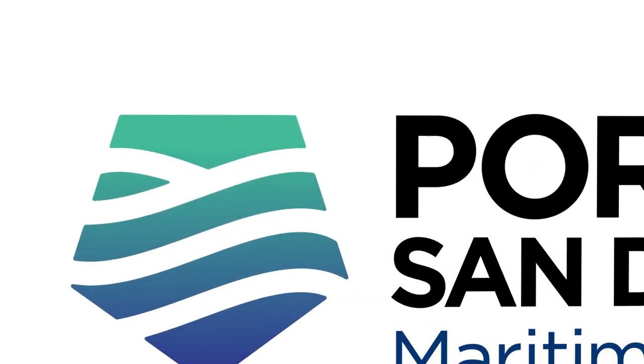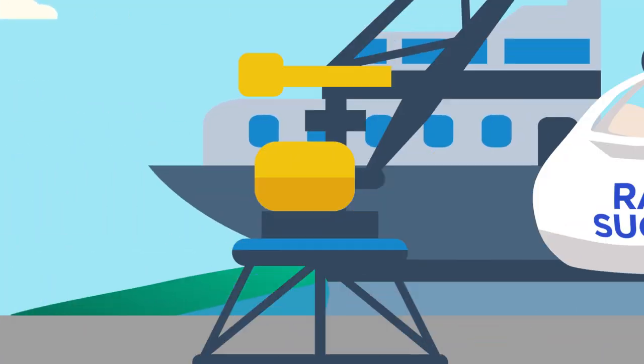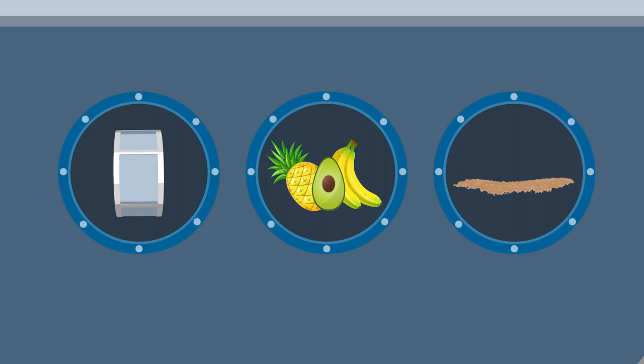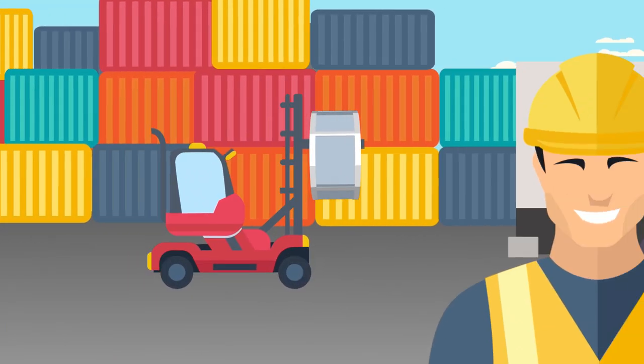Specialty cargo isn't typical cargo. Good thing the Port of San Diego isn't your typical port. We make moving complex cargo easy. Whether it's break bulk, refrigerated, or dry bulk, we have the expertise to carefully handle your cargo with ease and efficiency.